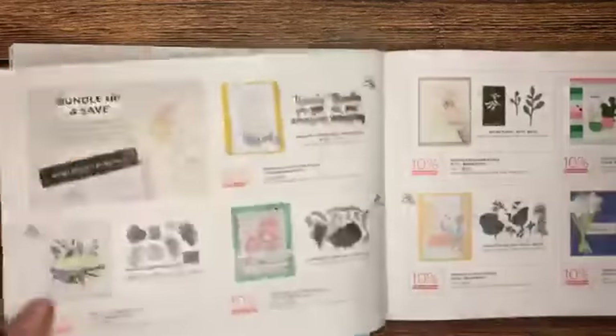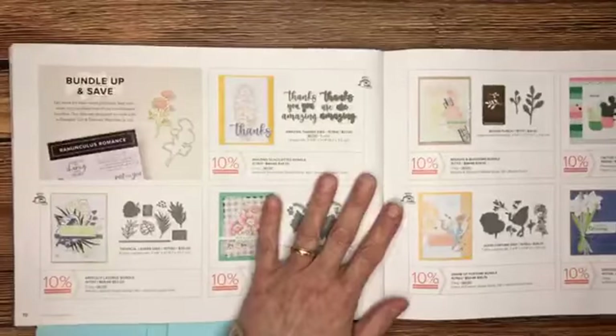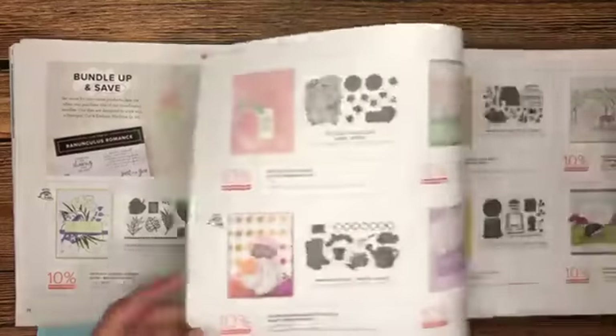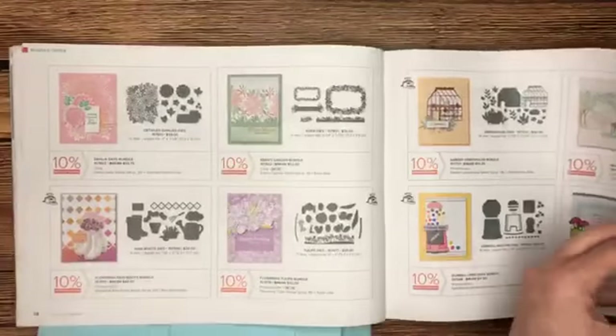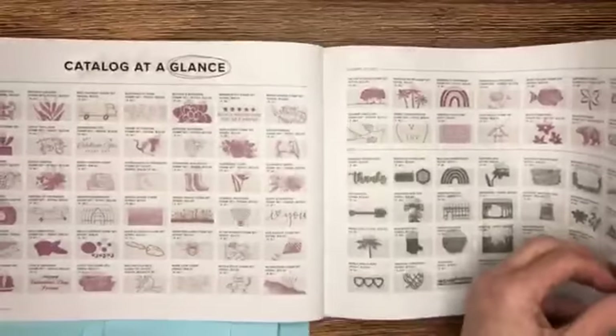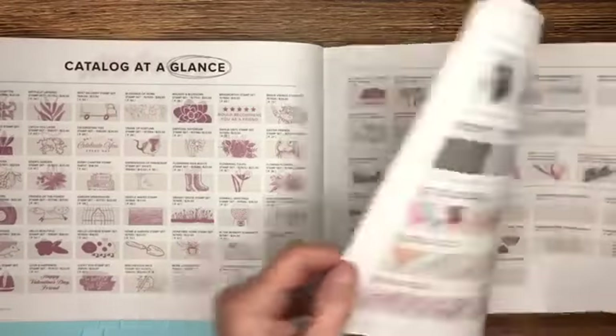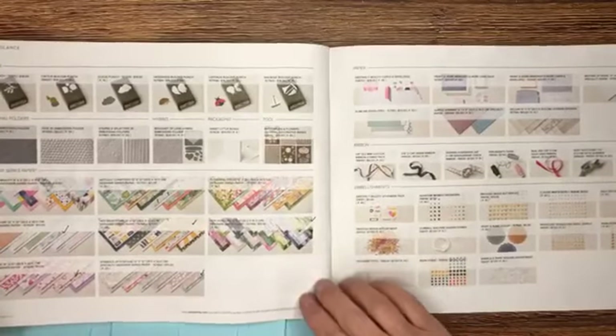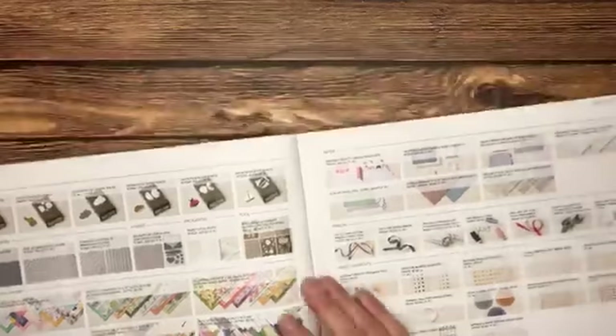As we finish up the catalog we have reference pages with our bundles — stamp-punch and stamp-die bundles — and then also a list of all stamps, all designer series paper, and all embellishments. Don't forget to look at the back of your catalog and use those reference pages; they can really save you time when looking for a specific item.